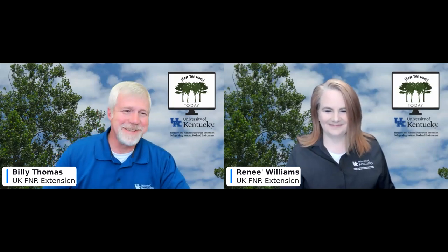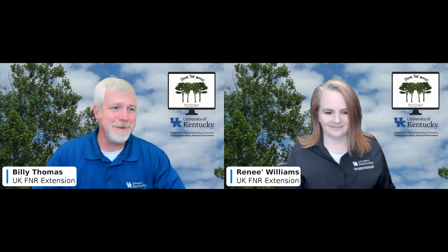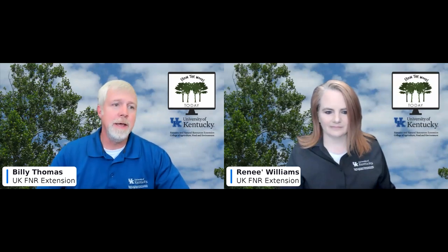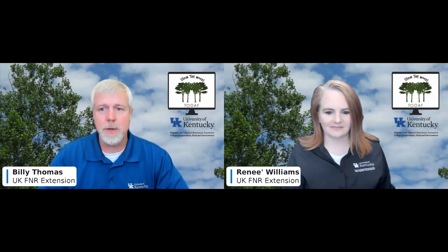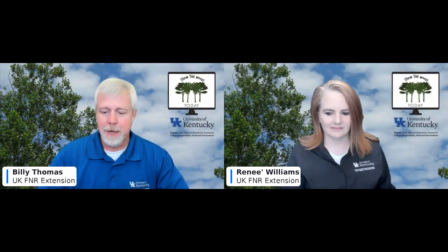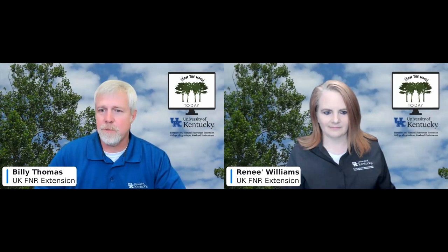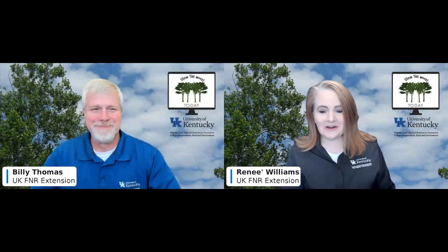Today's show is very exciting. We have Dr. Jonathan Larson, our resident entomologist, talking about some really cool moths. We also have Megan Buland on, who always brings us cool fungus topics from the natural world. And Dr. Jeff Stringer has put together a video on different treatments for trees — in forestry, a lot of work involves killing some trees to promote others, so we've got a nice treatment overview video. Remember, if you have questions, type them in the chat or email forestry.extension@uky.edu.